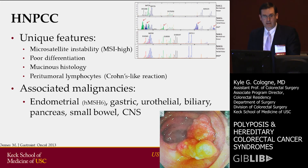There are a couple of other features these tumors have. They tend to be poorly differentiated and have a mucinous histology. Also, if you look under the microscope, they show a Crohn's-like reaction, or peritumoral lymphocytes.